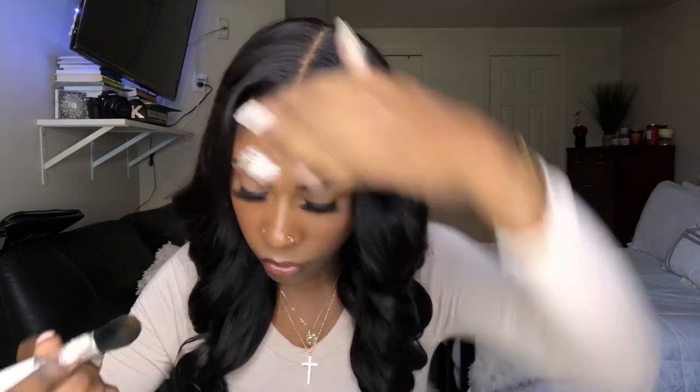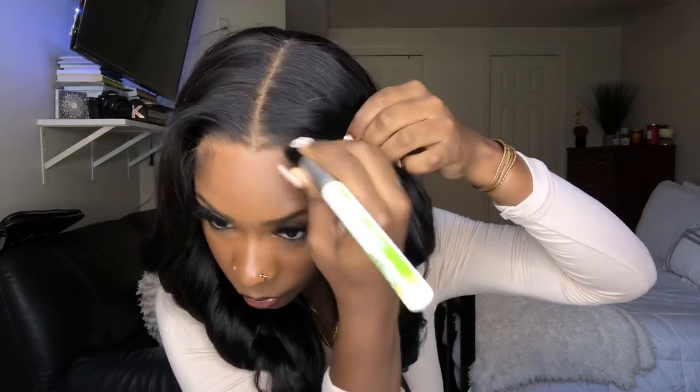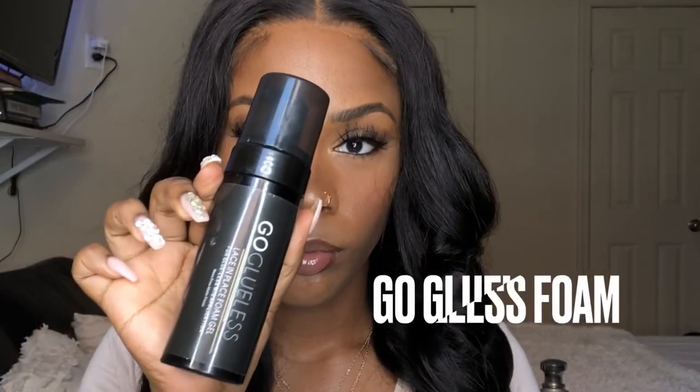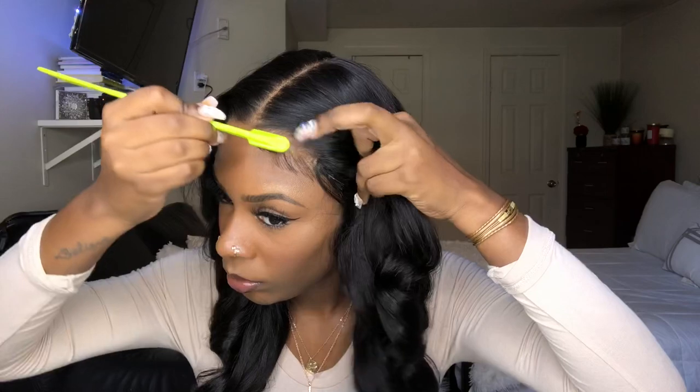To get the lace to blend with my skin more, I'm just going over the hairline with leftover makeup foundation that I had on my brush from earlier and just wiping it on top of the lace.